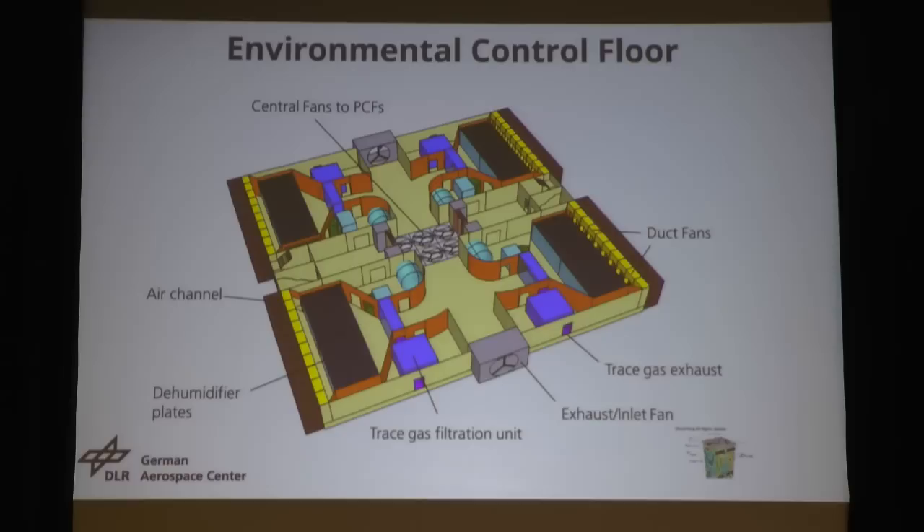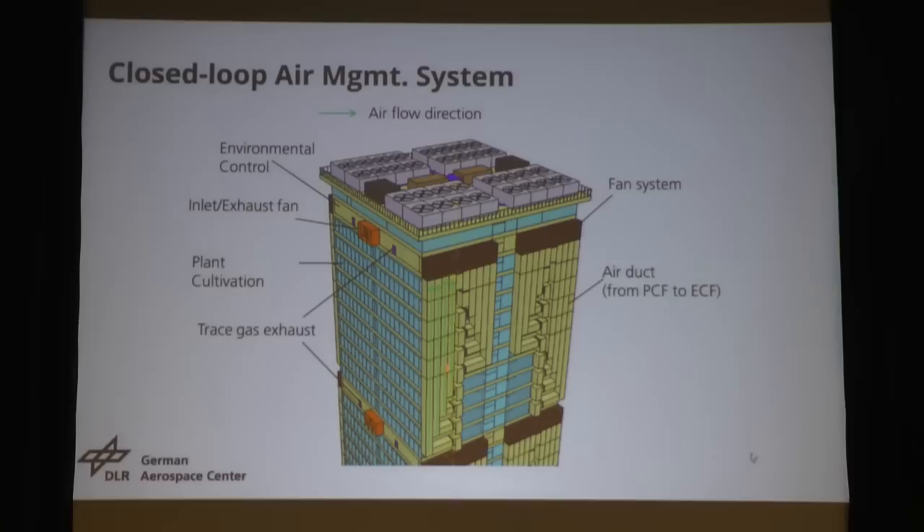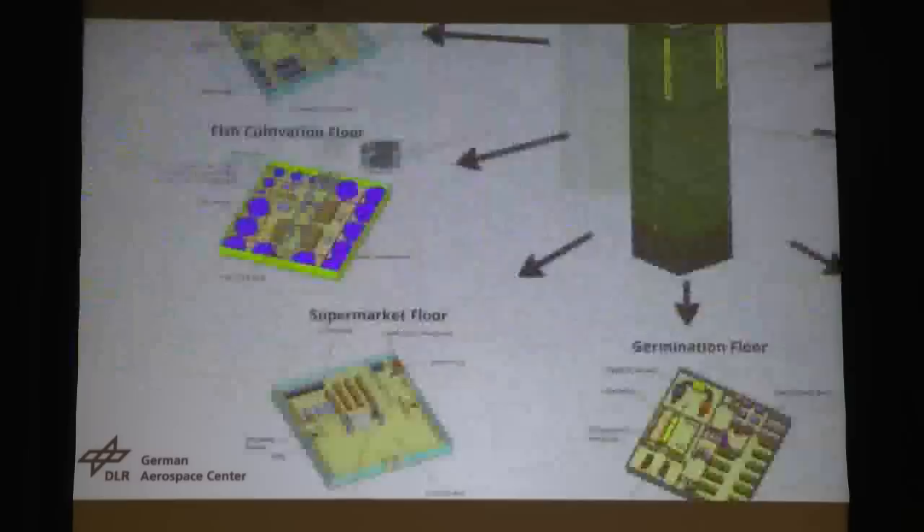Optionally, we can let in fresh air or exhaust used air out of the building. On the rooftop you can see the different air tubes going from the plant cultivation floors to the environmental control floors. Since there is a lot of thermal load to get rid of, we have heat dissipation units on the rooftop. We will see later how much energy we need for that.